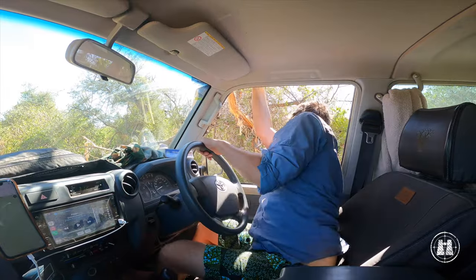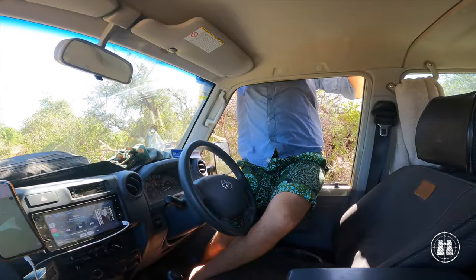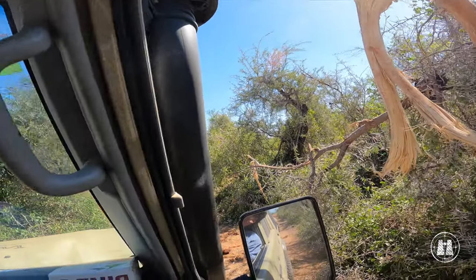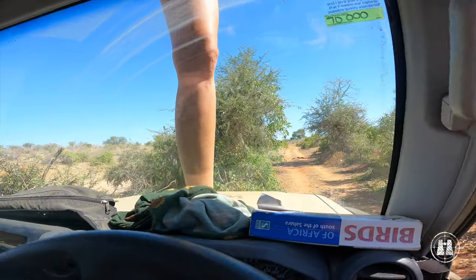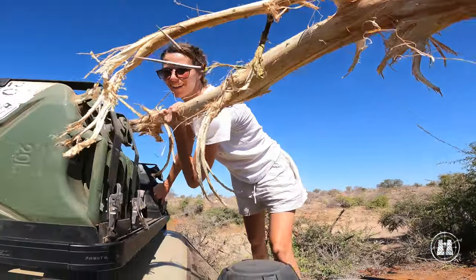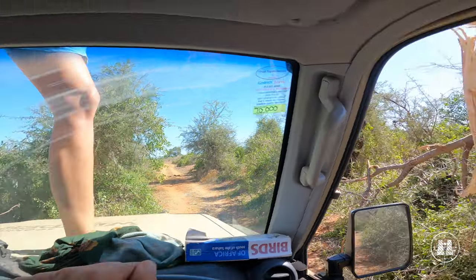Taking a lesser-traveled trail, Baloo got into a bit of a tangle with a tree broken off at just the wrong height by Mr. Elephant. With Simone acting as executive branch manager, we were soon on our way again.